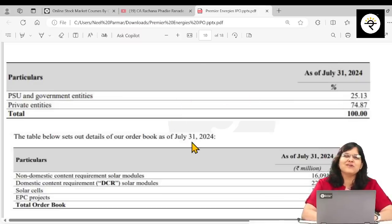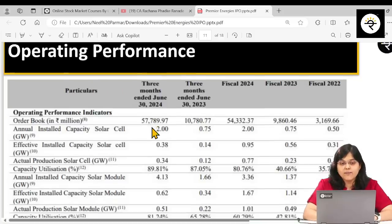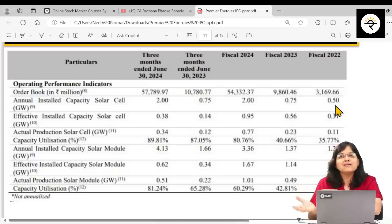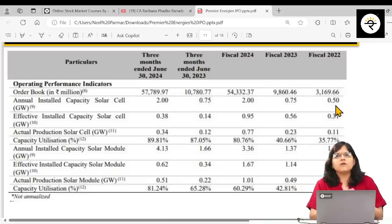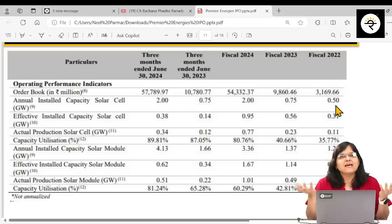Before moving to financial parameters, let's discuss some important operating parameters. First, an increasing order book is a good sign — they have more orders in hand. Second, increasing installed capacity is also a good sign because more capacity means more manufacturing, more sales, and more profits. Third, when capacity utilization crosses 80%, you need to check whether the company has plans to further expand installed capacity, since they can't go beyond 100%.